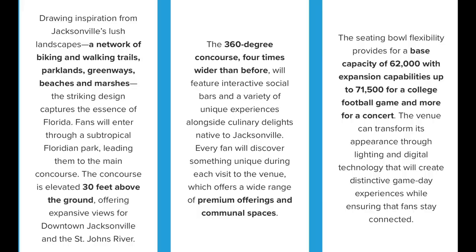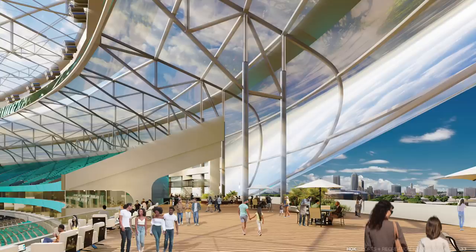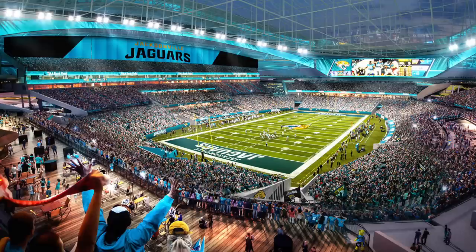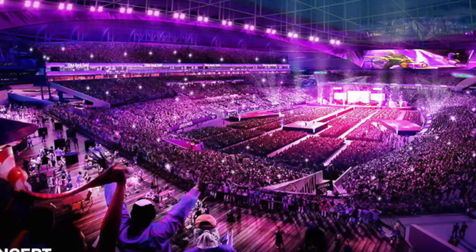The concourse is elevated 30 feet above the ground, offering more views of Jacksonville and the St. John's River — a 360-degree concourse four times wider than before, featuring interactive social bars and a variety of unique experiences alongside culinary delights native to Jacksonville. Every fan will discover something unique during the game, so they're going to update the food as well. The seating bowl flexibility provides a base capacity of 62,000 with expansion capacities up to 71,000 for college football games and concerts. That curtain I noticed — that's the expansion mechanism, the curtain coming up to reveal more seats.